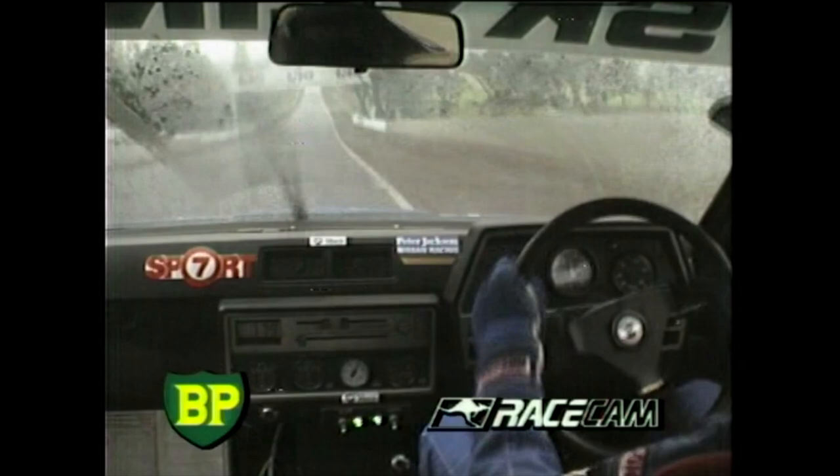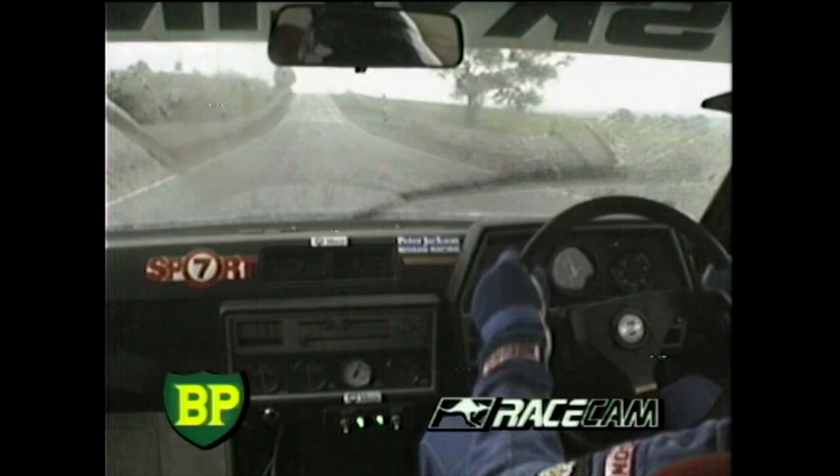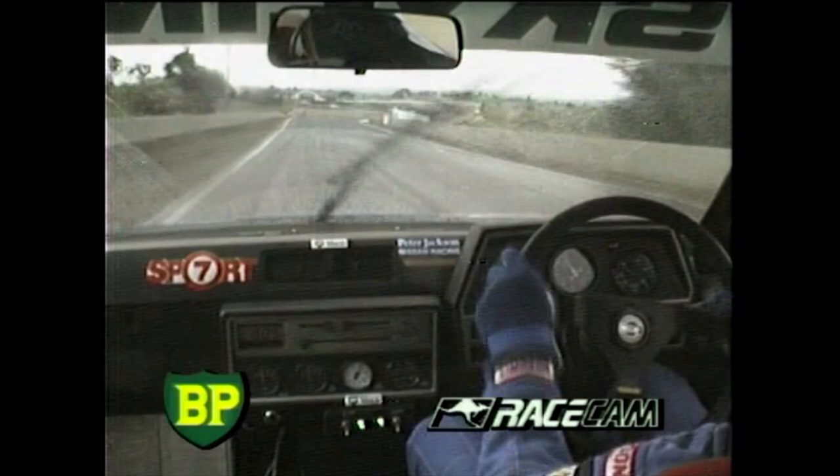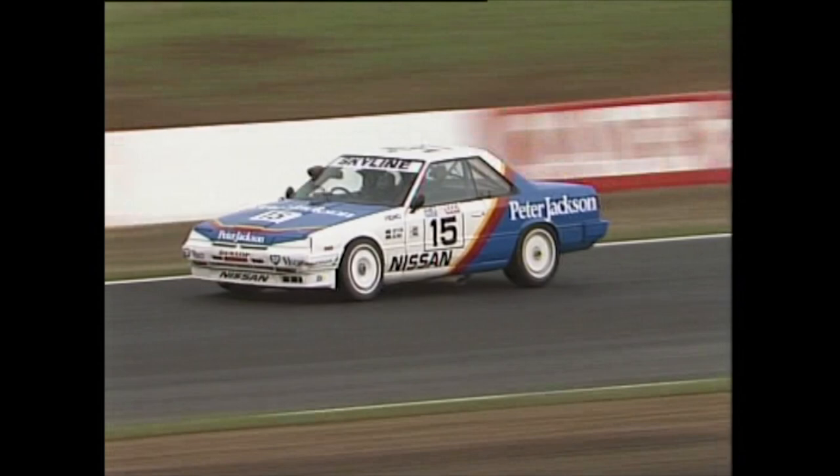The number 15, Peter Jackson Nissan — BP race cam, that's the shot. Very murky. Persistent rain. Oh! He's got it sideways, had to fight hard to get it back on the road. Very dramatic pictures coming to you — dangerous moments here.